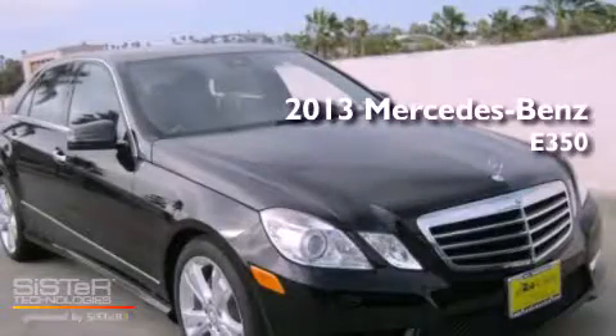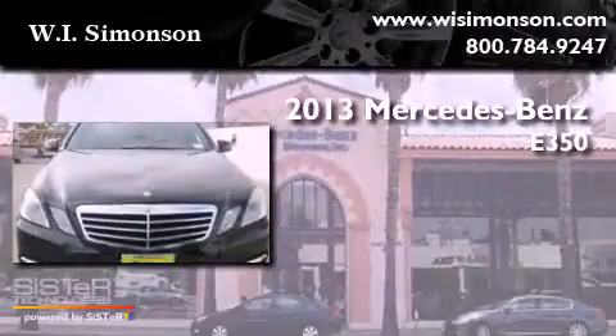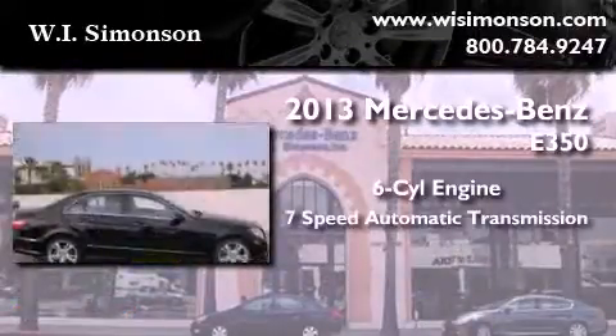This is a brand-new 2013 Mercedes-Benz E350. It has a six-cylinder engine and a seven-speed automatic transmission.